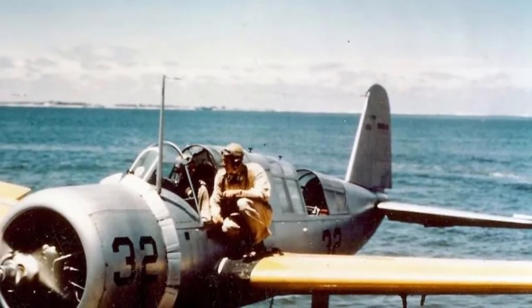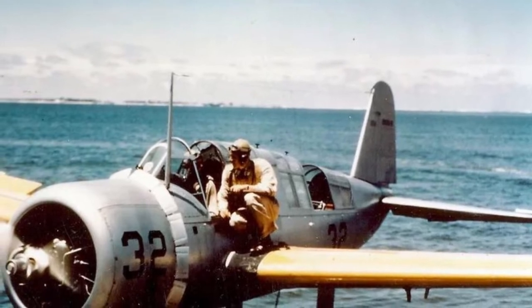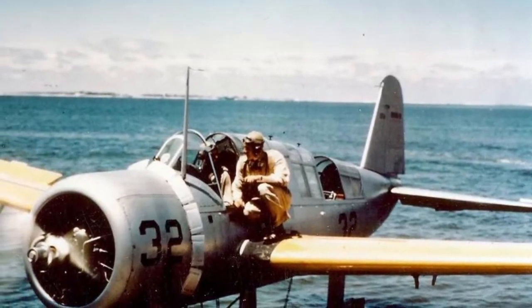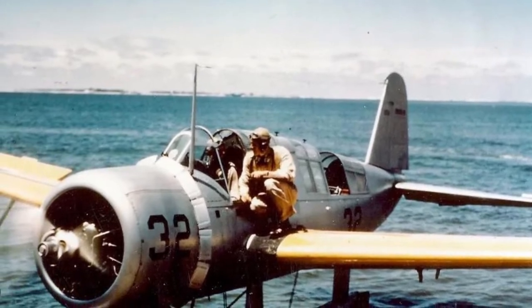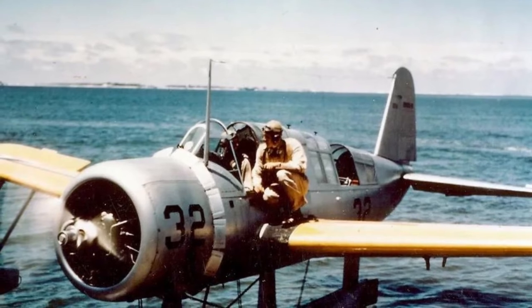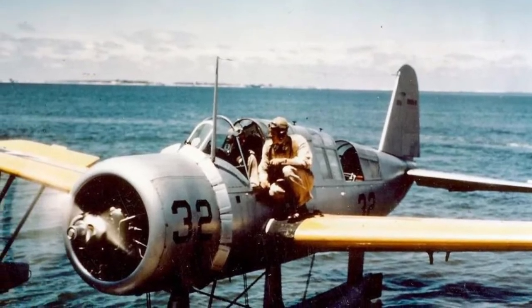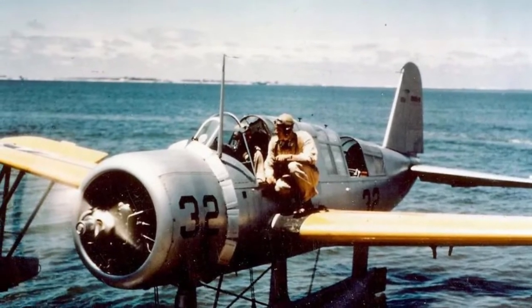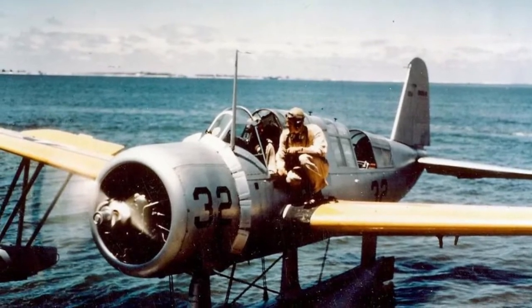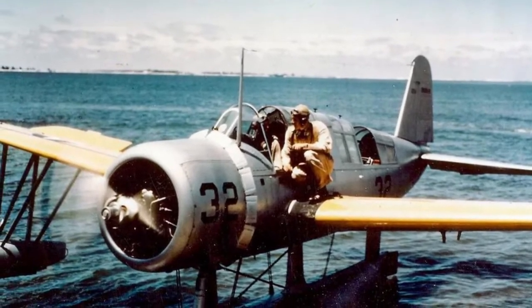The Vought design team, headed by aircraft designer R.B. Beisel, approached the task quite differently. The company saw in the competition a chance to return to the market for ship scouts — after all, during 15 years Vought had been a monopoly in the supply of such aircraft to the American Navy, and only in 1935 did this monopoly break with the Curtis Seagull. The new machine had to be substantially superior to the competition.